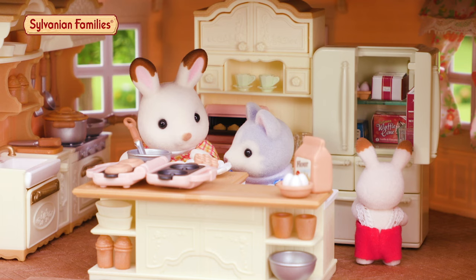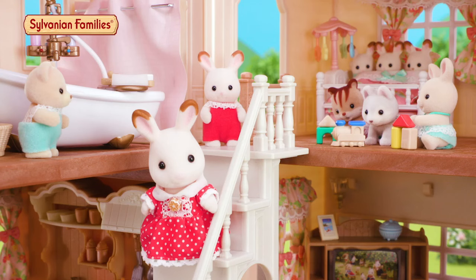They're cooking some delicious dishes. Let's go upstairs. Let's go.